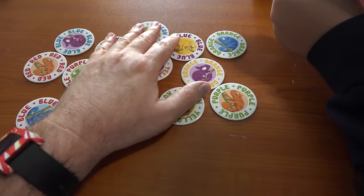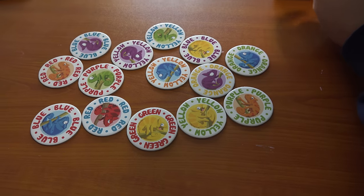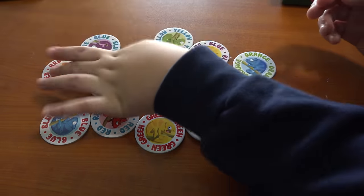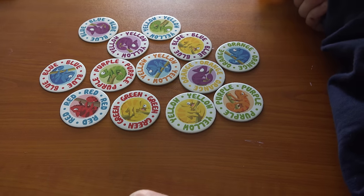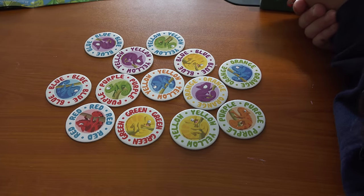You're supposed to stop when there are six cards left, because at that point it's too easy. Your turn, Roxanna. Red, red, orange. I had my eye on it the whole game. Your turn, Jimena. Orange, orange, blue.